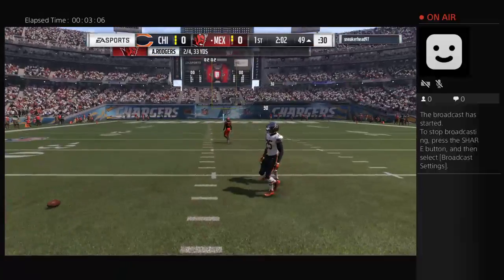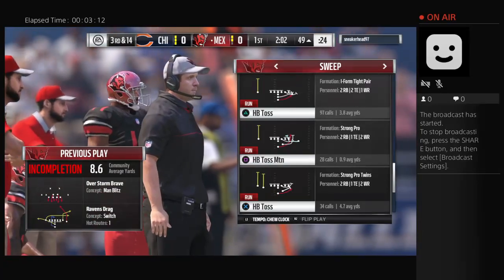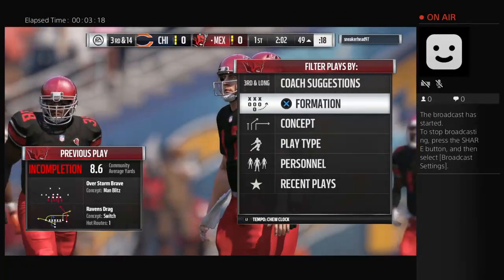Throwing to the middle — it's incomplete. He did almost everything right; excellent coverage, breaks on the football, just unable to haul it in. He dropped an interception. The key for him now: don't dwell on it, just move on to the next play.